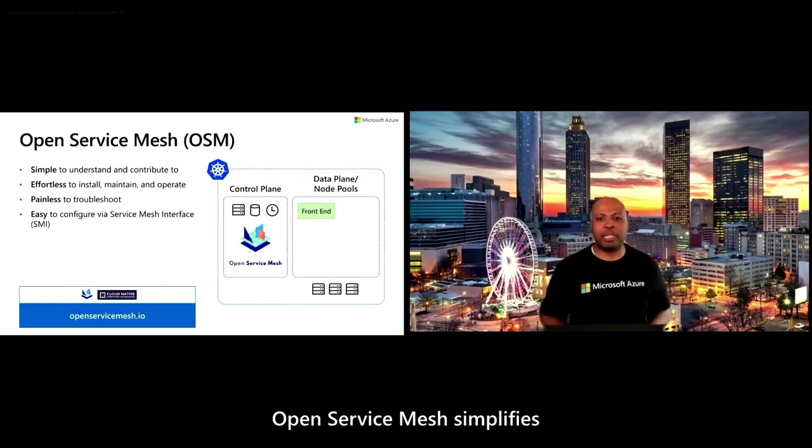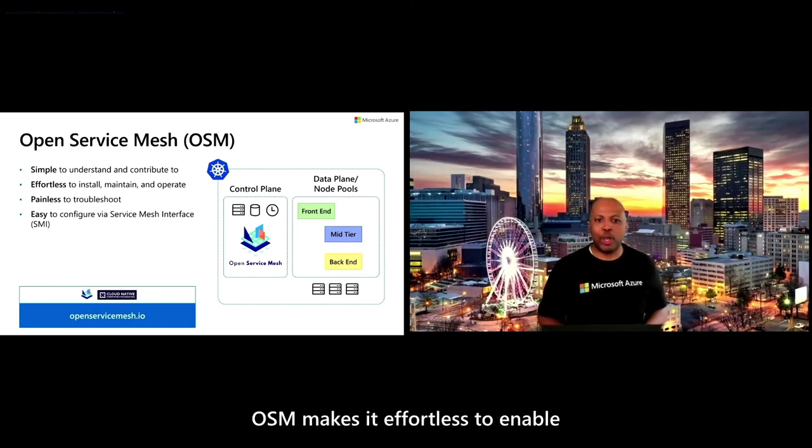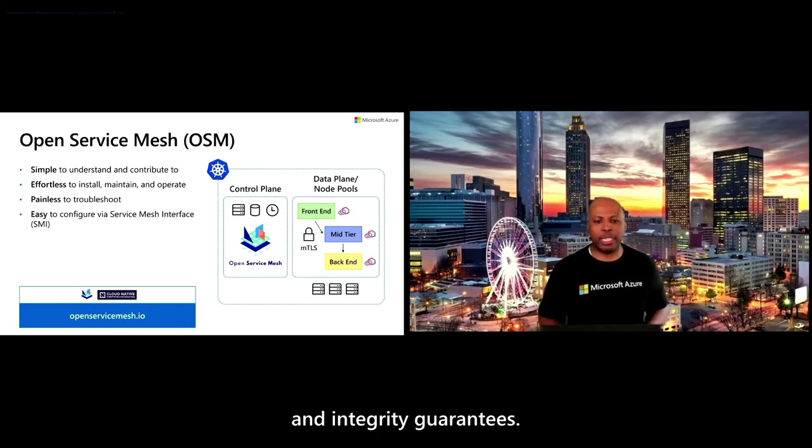Open Service Mesh simplifies the operational overhead introduced by service mesh. OSM makes it effortless to enable the most sought-after features and functionality that organizations look for in an SMI-compliant service mesh. And with mTLS encryption, you can meet your enterprise-grade data providence and integrity guarantees.